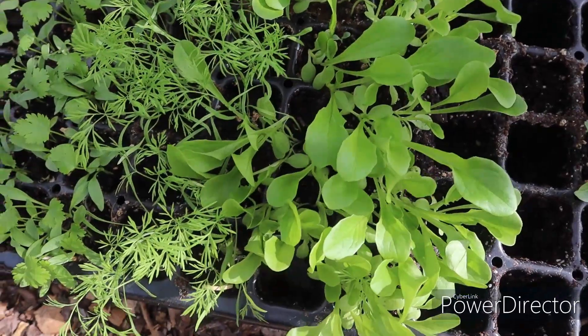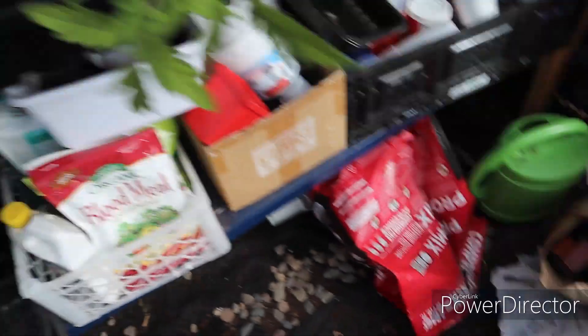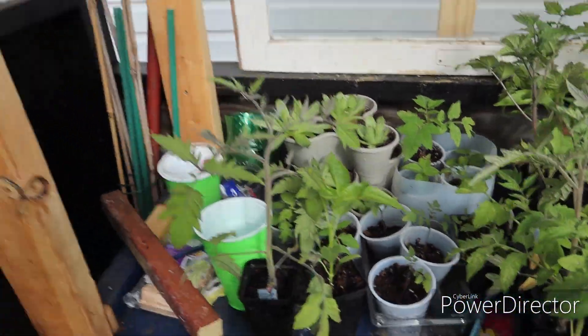Over here I have some lettuce, dill, cilantro, and these are zinnias. Unfortunately, in my last video I had some issues with some of my tomato plants — they are no longer with us, but I still have plenty of others. Not as many Romas as I would like, but we'll still make do with what we have. It is time to get these plants into their final home. I'm going to get some organic fertilizer, put it in the holes where the plants are going to be, and also sift through my compost bin to get the finished compost to plant up with my plants as well.